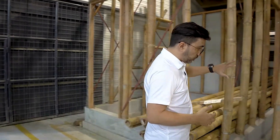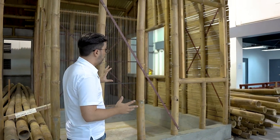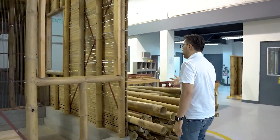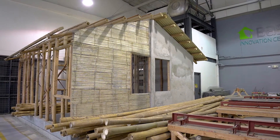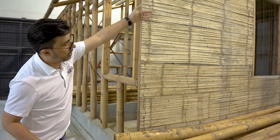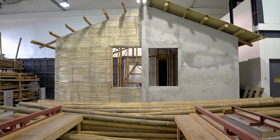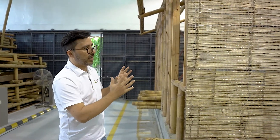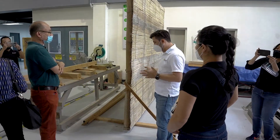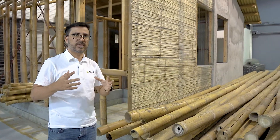As you can see, here we have only the frame of the wall — neither the cladding nor the plaster. Moving over here, you can see this bamboo wall already has its covering using flattened bamboo and chicken mesh. The other half of the wall is already finished with cement plaster. So you can see different stages of the construction process, which allows our visitors to understand not only the system itself but also the way that the houses are built.